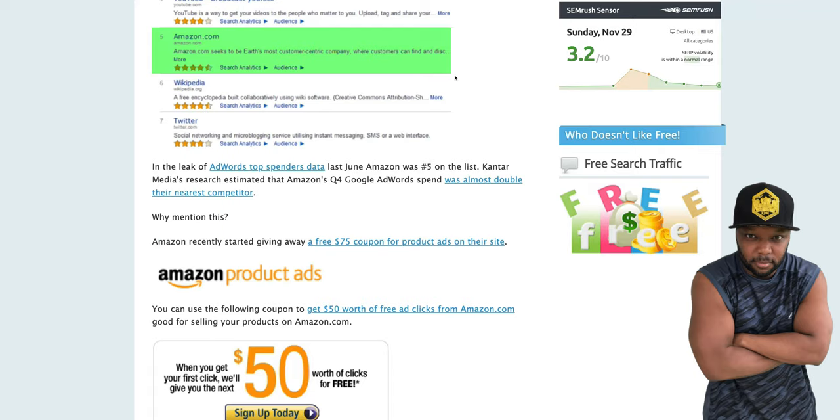Now over here on Amazon — a lot of you didn't know Amazon will give you free ad coupons as well. This guy found one for $75, and then there's a typical one everyone knows about for $50.